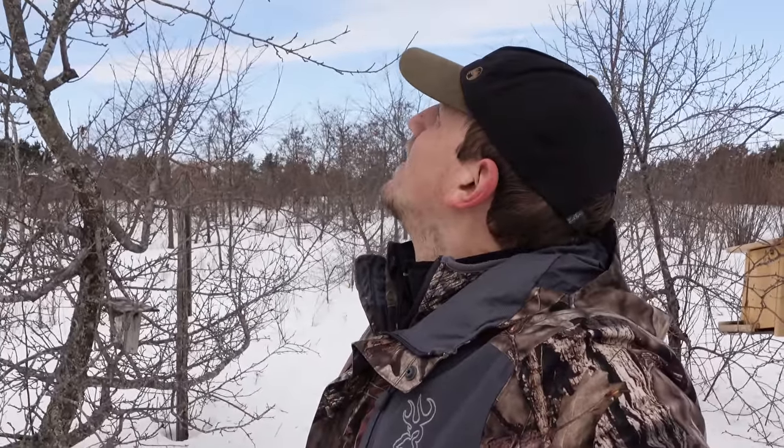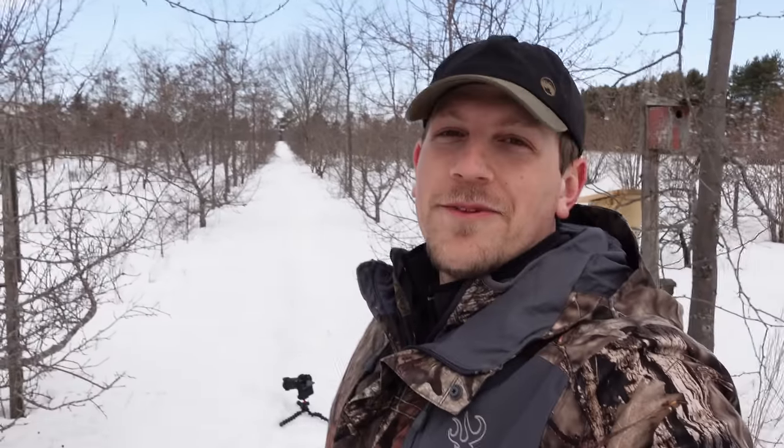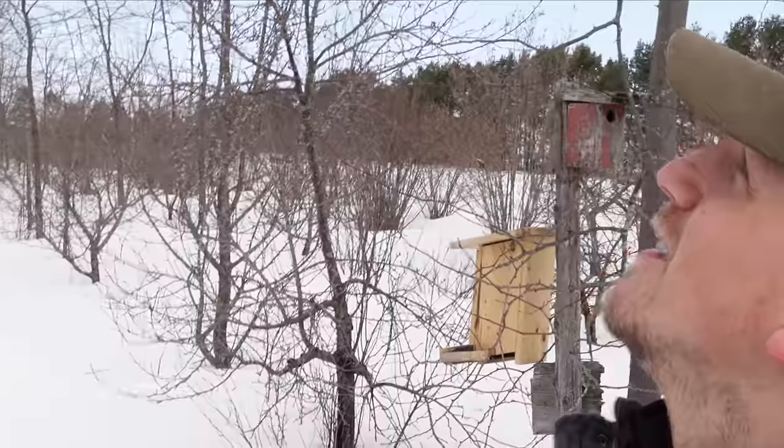Oh — chickadee! I don't have anything for him. Oh, he's gone. He might go right in front... he might go right for those seeds on the ground actually. Nope, never mind — went right to the feeder. So I'll get set up now. Wish me luck. Stay tuned.